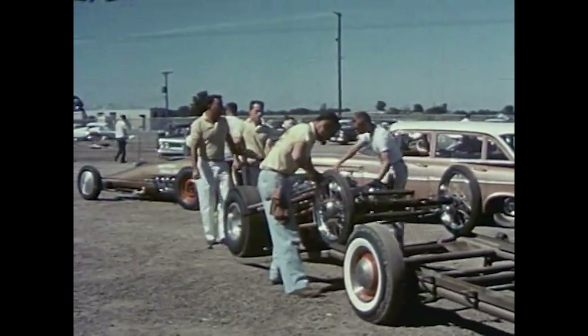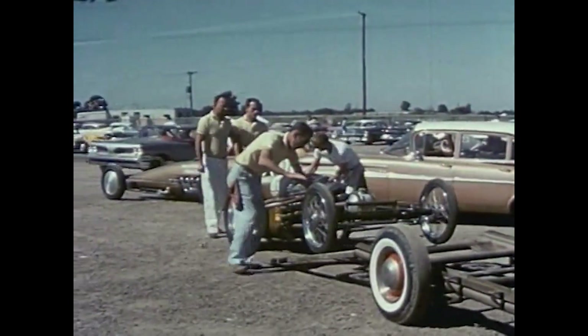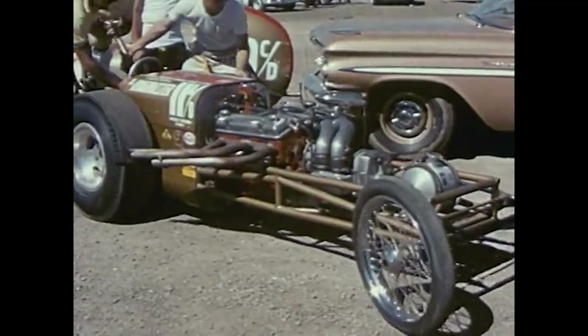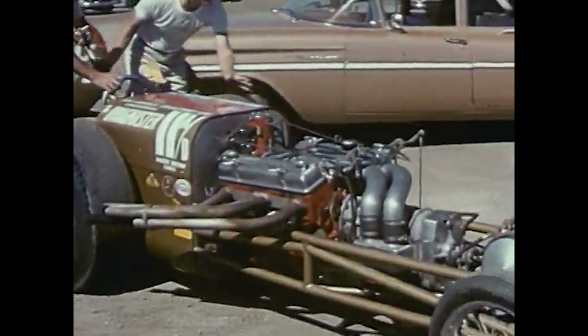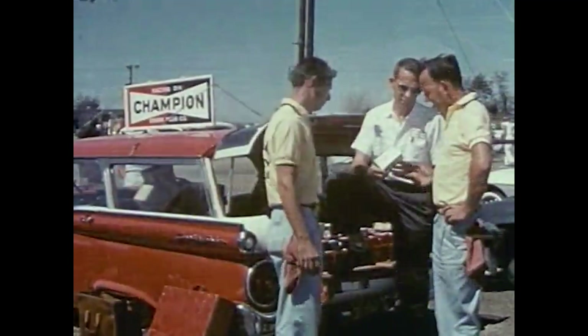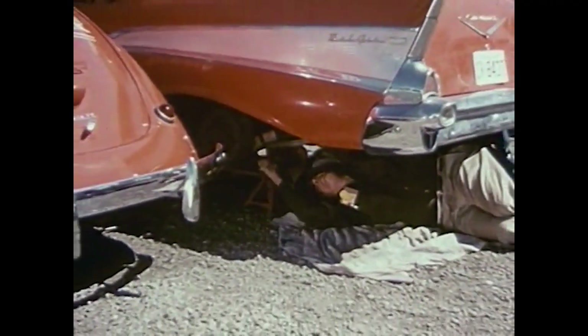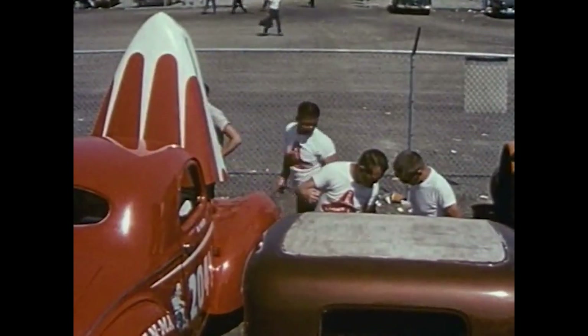For us, the big day was here. We were ready for the flat-out run to see if we really had it or not. We checked with Champion to make sure we had the right heat range. The Parkers were all at it too, making their last-minute adjustments.